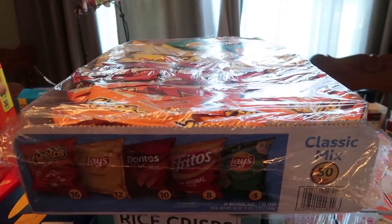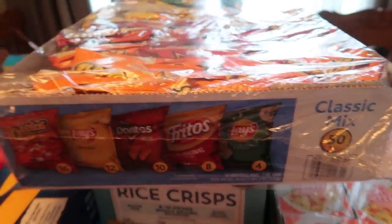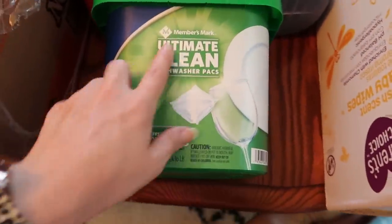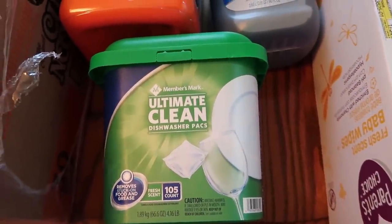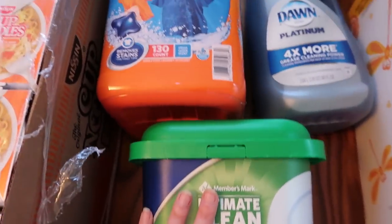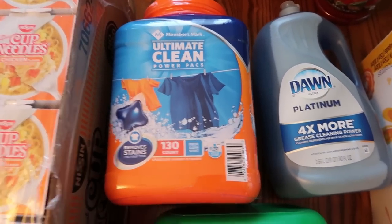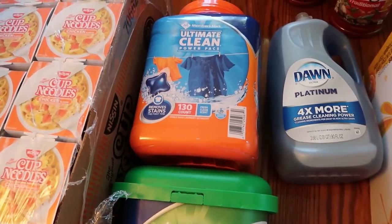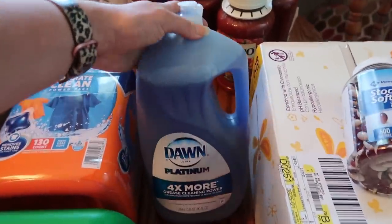I got this classic mix of 50 bags of potato chips. It was on sale this week at Sam's Club for like ten dollars — it's usually eleven or twelve — so it's not bad for that many bags of chips. I got some Members Mark ultimate clean dishwasher packs. I like these, they work just as well as the name brand. This is 105 count and it lasts a long time in our house. It was limit one for all this stuff because it was on sale; I would have picked up two or three. Same with the Dawn — this giant one lasts so long and it's nice to have.